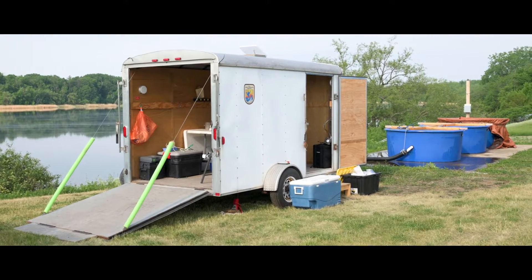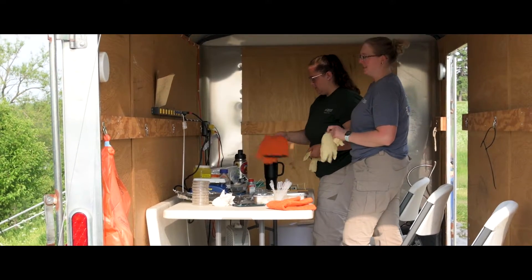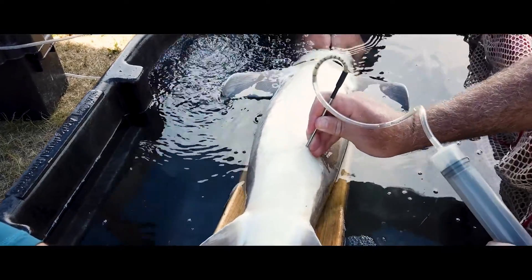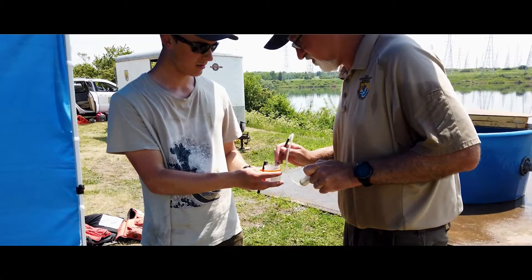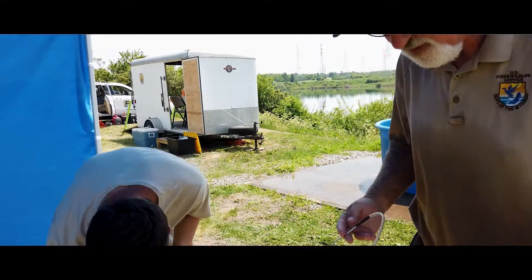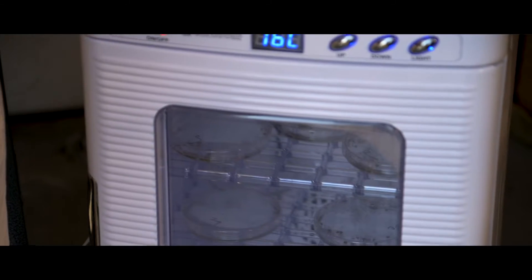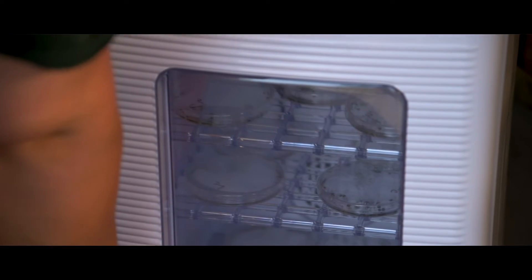We use an egg maturation assay. We collect a lot of eggs from each female that we deem to have viable eggs based on initial observation. We have a control group of eggs from each female and one group that we treat with progesterone, which is a powerful hormone. The progesterone eggs get a dose of progesterone; the control eggs don't receive anything. Both lots are put in a special solution to represent amniotic fluid and incubated overnight for 16 to 18 hours.